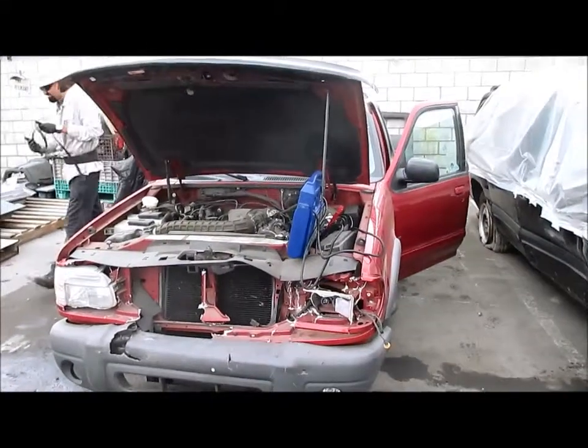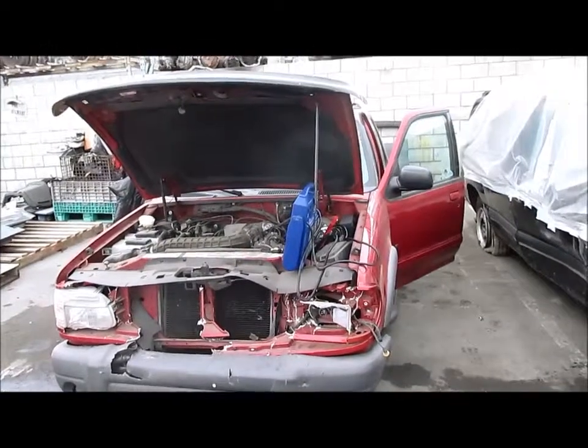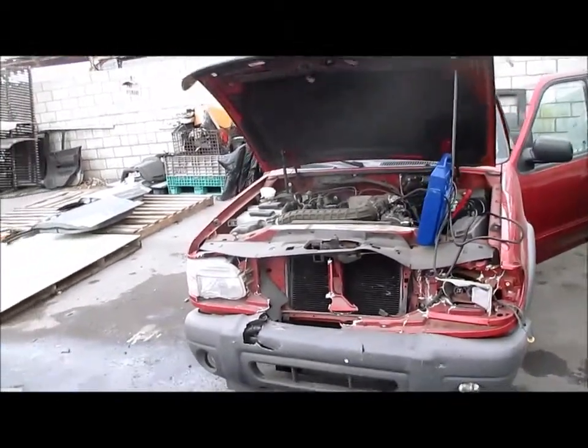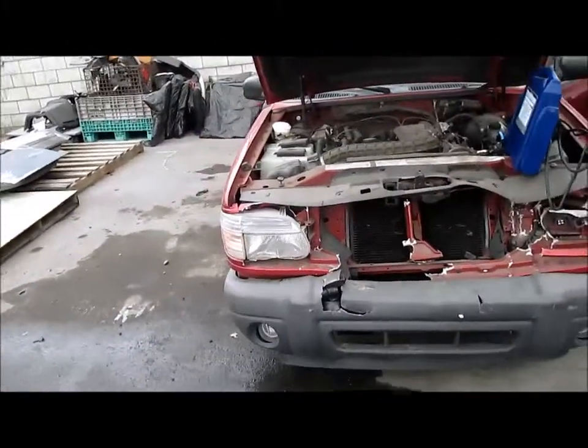Hello and welcome to Part Stop Auto Recycling Video Inventory. We're looking at a 2000 Ford Explorer, XLS model. This car was hit in the front and was purchased through the insurance auctions of Southern California.